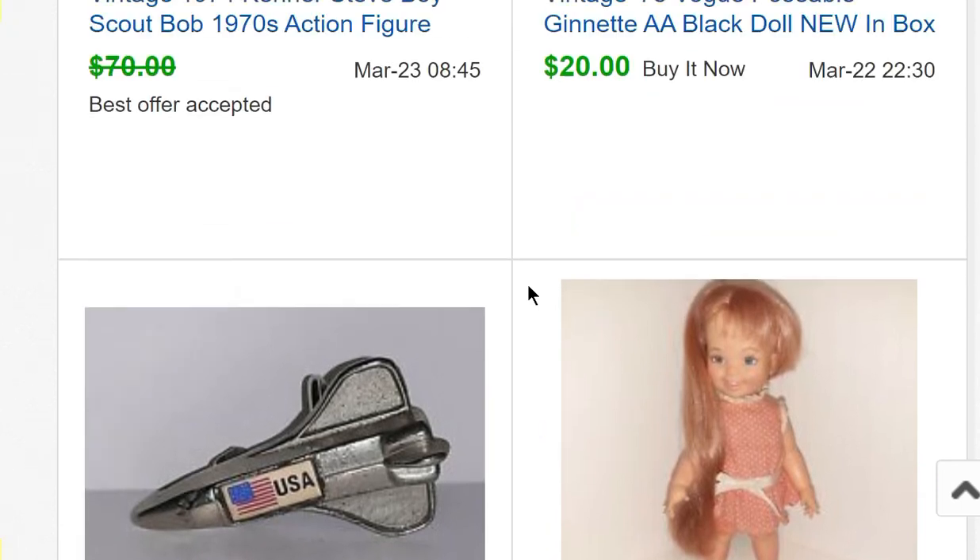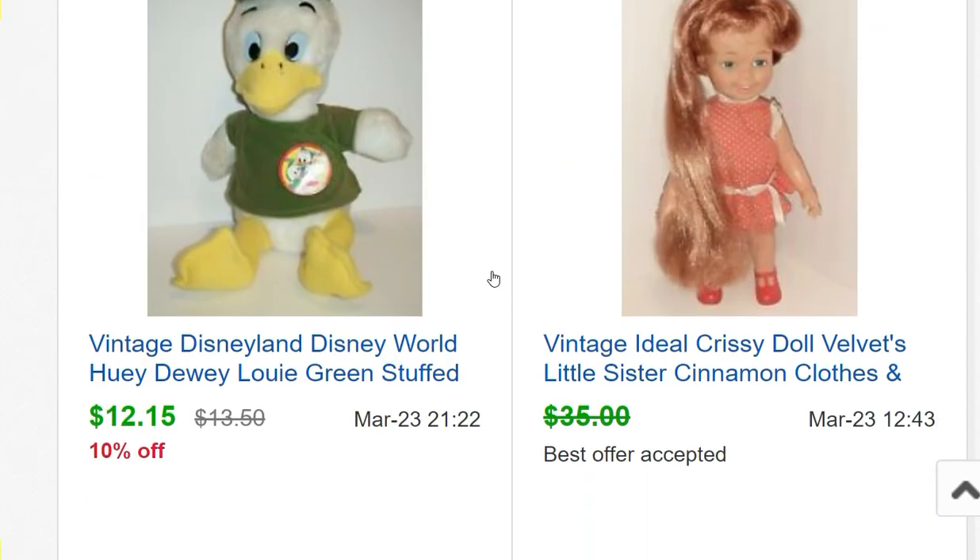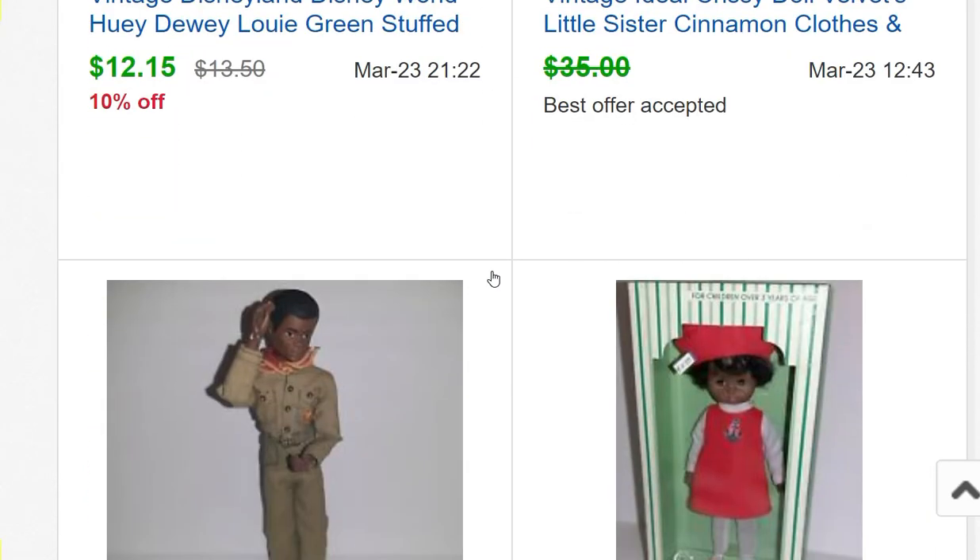Chrissy's little sister Cinnamon doll sold for $23. A little rocket belt buckle — not sure where it came from — sold for $6.75. A Ginny doll sold for $20, also from that doll lot. A Kenner Steve Scout and Bob Scout set — this is Bob — sold for $65.